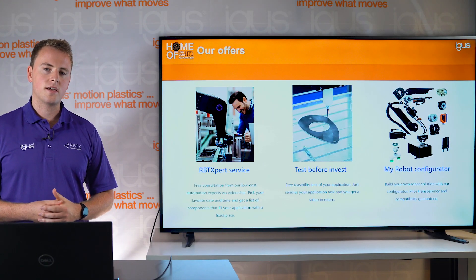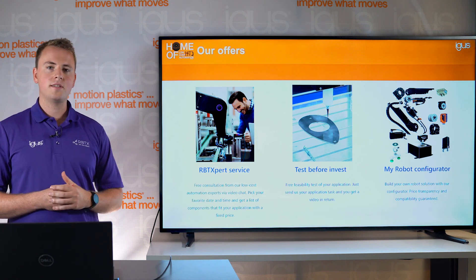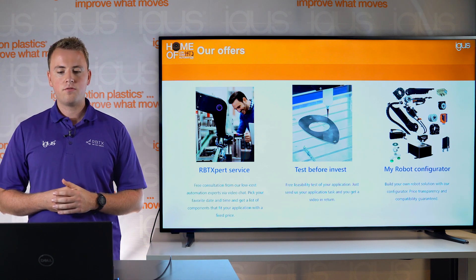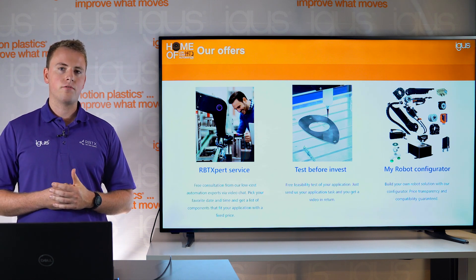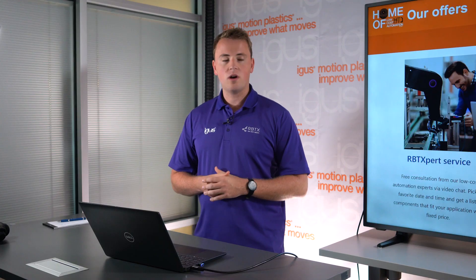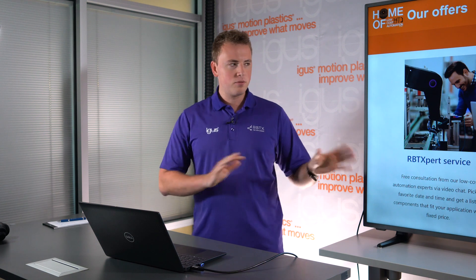We have three distinct services that can help you solve your problems. One is our RBTX call — a free consultation with some of our experts where we can recommend specific components for your problem. Secondly, we can build you a proof of concept for free so you're comfortable with our suggestions. And lastly, we also have our own robot configurator where you can build your robot yourself. Let me show you the website and we'll go over everything in more detail.